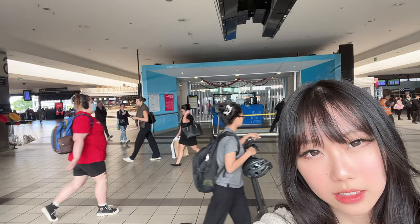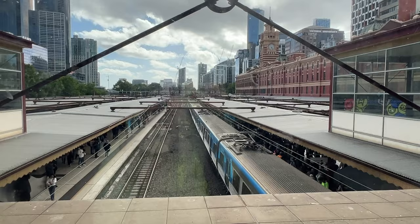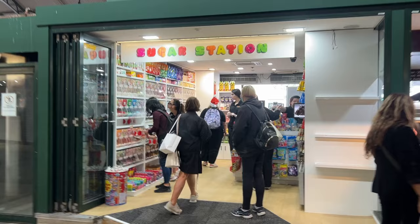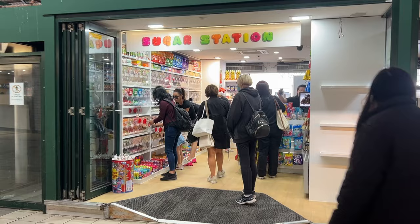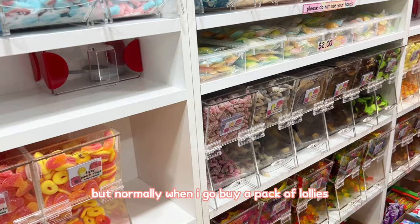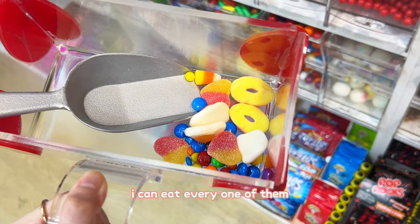When you get on the elevator inside the station, this is what it looks like. There are different train lines in different sections. The overall Flinders Street Station just looks like this. Oh my god, look at what I found - it's a candy store! Normally when I buy a pack of lollies I can't finish the whole pack, but if I just buy a few candies from each flavour I can eat every one of them.